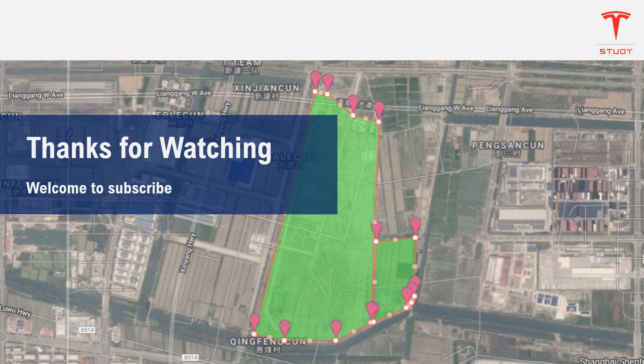That's it. Thank you for watching and welcome to subscribe. Leave some comments if you have different opinions on this. Thank you.